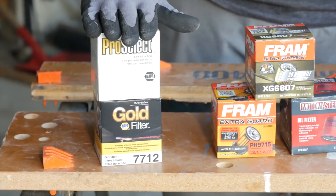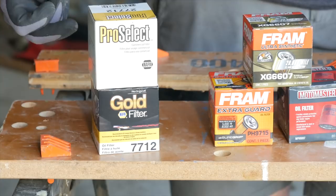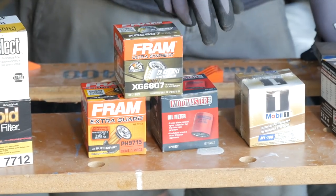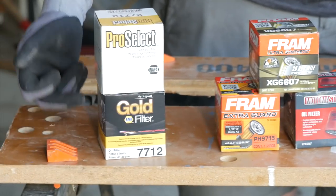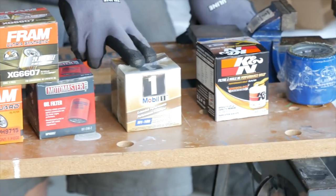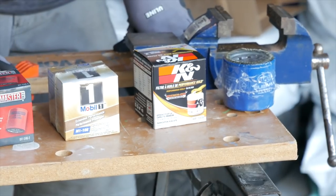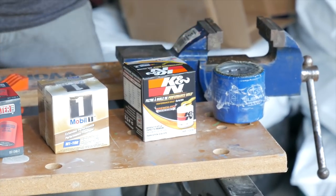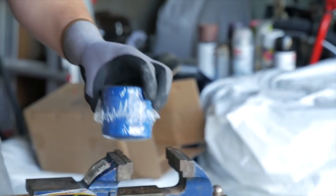I've ordered them by manufacturer and not necessarily quality. So here we have Napa brand oil filters - the higher end ones supposedly and the lesser one. Then we have Fram filters. The Moto Master filters are from Canadian Tire and are manufactured by Fram. The Pro Select filters and the Napa Gold are manufactured by Wix. This is a Mobile One filter - I've never actually seen one used on a car. This is a K&N, supposedly a better oil filter - it's NASCAR performance, which is probably just marketing. And we have my Subaru OEM part, bought directly from the dealer.